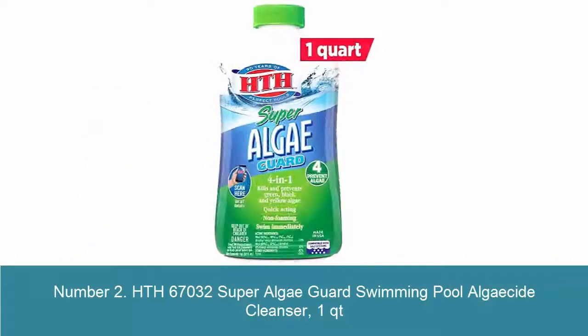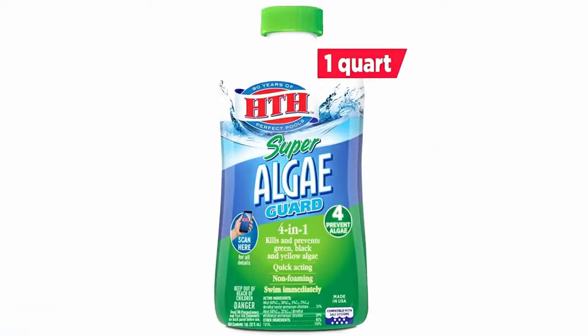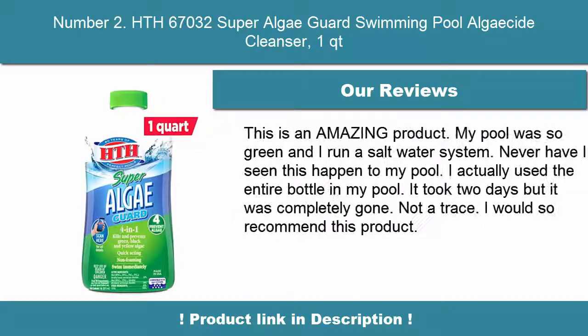Number 2: HTH 67032 Super Algae Guard Swimming Pool Algaecide Cleanser, 1 quart. Prevents all algae types including green, black and mustard algae in your swimming pool so you can enjoy your summertime fun. Apply directly to the pool for easy DIY pool care. Great for vinyl lined and salt water pool systems.